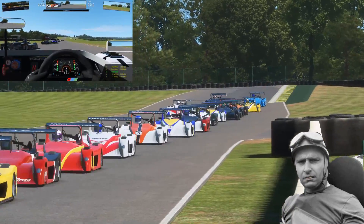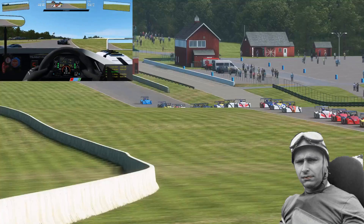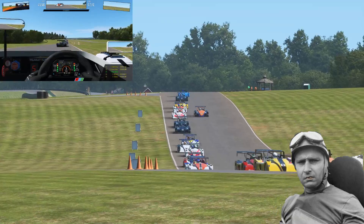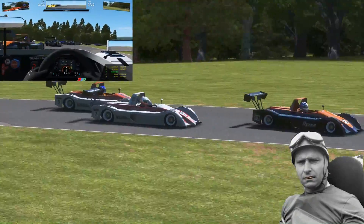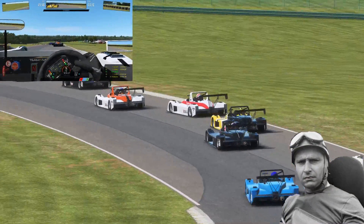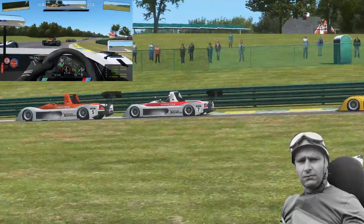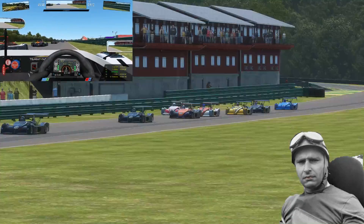In this particular race I dialed up a maximum amount of competitors which is 48. I started in 48th position, meaning I had 47 competitive AI cars to pass in a 12-lap race. I had dialed back the AI a bit after doing a couple of practice runs because I wanted to see if I could go from dead last to first place in those 12 laps.